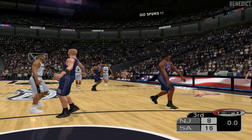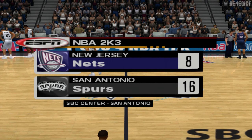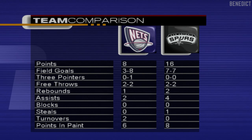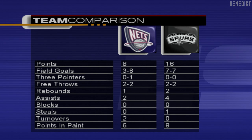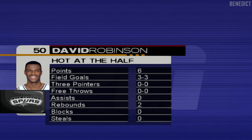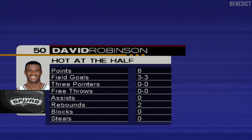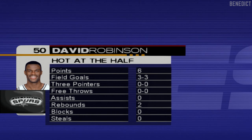We've reached halftime with the score 16-8. Let's go studio side. Here's Clark's recap of the first half. Welcome to the ESPN Halftime Update. It's time for a quick review of the numbers from the first two quarters. The Spurs have a sizable advantage in the field goal percentage category, and that's why they're winning. Expect them to continue looking for high percentage shots in the second half. David Robinson in the first half has a total of six points, making him our Sega Sports hot-at-the-half player. Make sure to tune in to the ESPN Post Game Show at the conclusion of the game. Let's send it back to Bob and Rod.